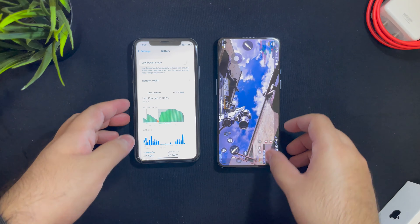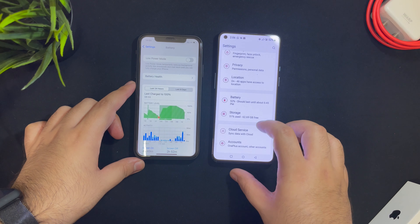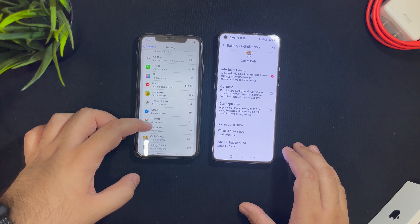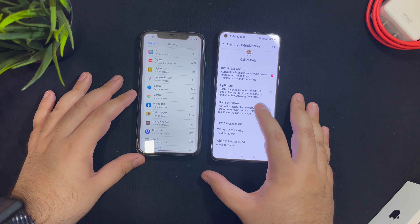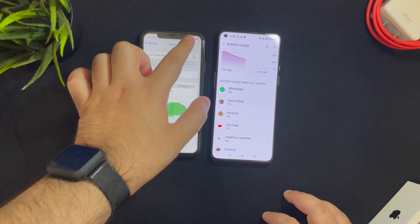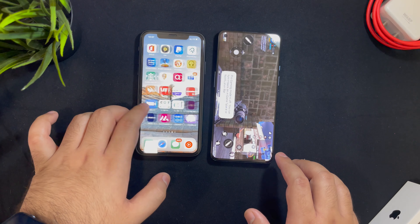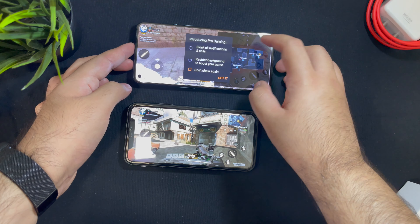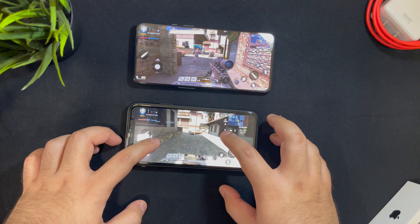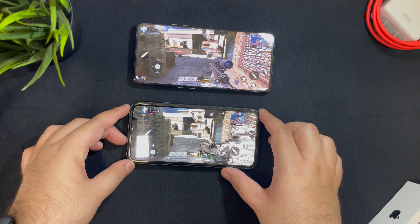Now let's look at the battery life and what damage the gaming session has done. The iPhone has a 3,110mAh battery while the OnePlus has a 4,500mAh battery. The OnePlus drained about 7% of the battery while the iPhone drained about 15%. However, since the iPhone 11 is on iOS 15 beta, and battery life in beta versions is known to perform very badly, I'm not drawing a strong conclusion here. Looking at standby time individually, the iPhone lasts the entire day without a problem, and so does the OnePlus.